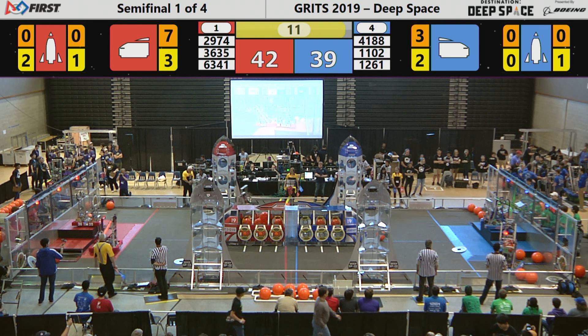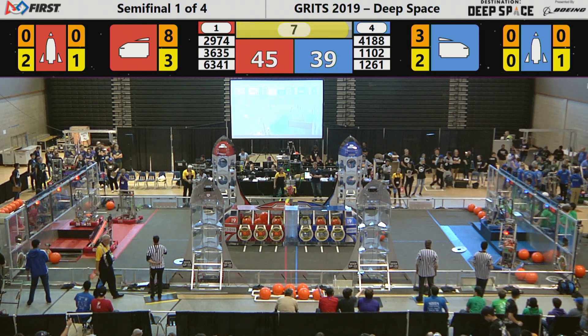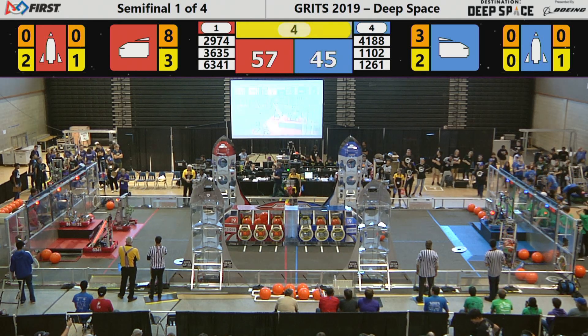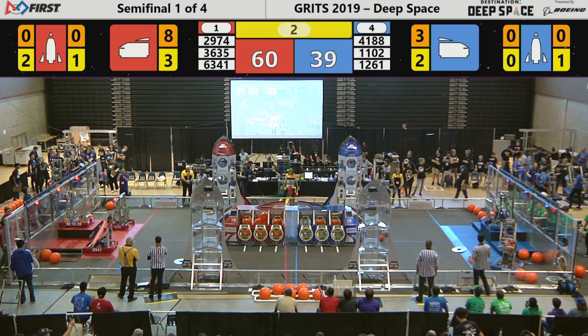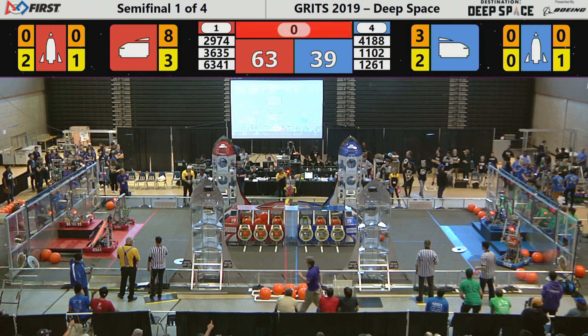Climbing up onto level 3 of the Red Habitat zone. The Columbus Space Program - they're already up on level 3. That's 12 points. It's 60-51... 60-39... 63... I don't know what the score is.